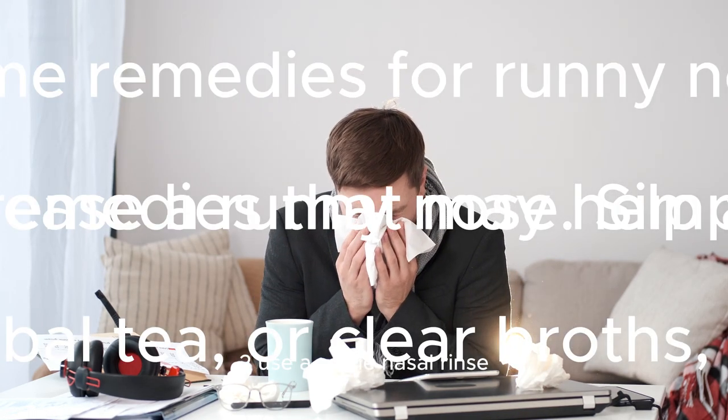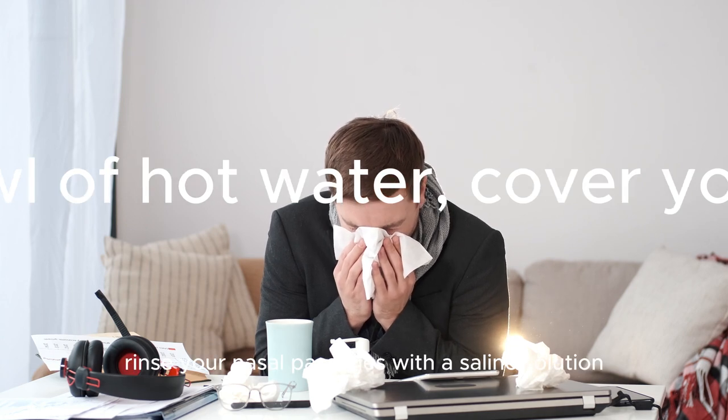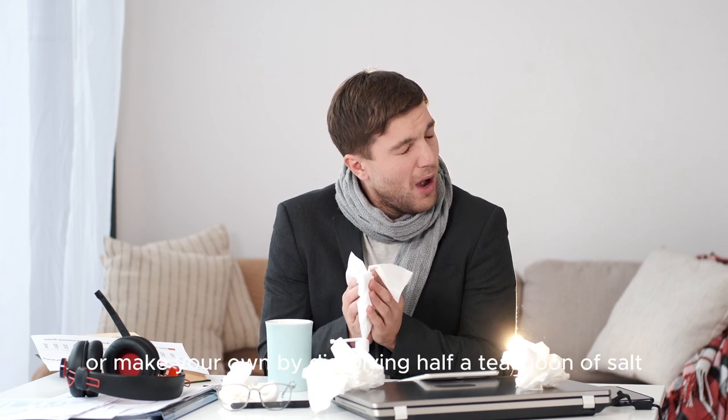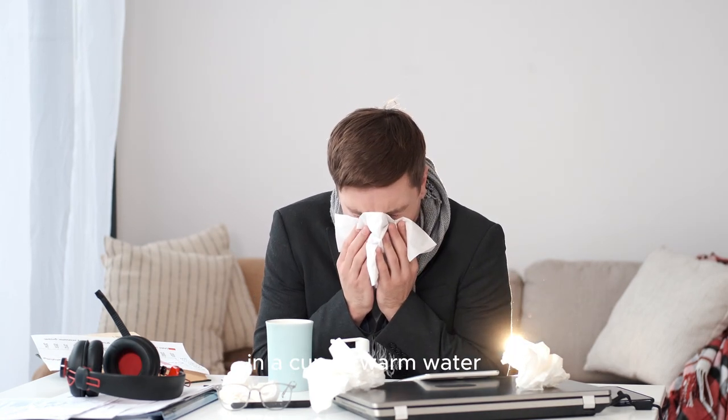2. Use a saline nasal rinse. Rinse your nasal passages with a saline solution to flush out excess mucus and reduce congestion. You can either purchase a saline nasal spray from a pharmacy, or make your own by dissolving half a teaspoon of salt in a cup of warm water.